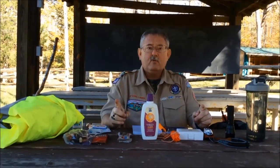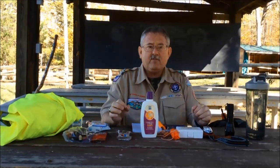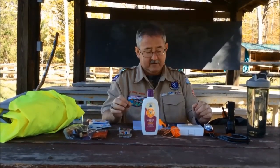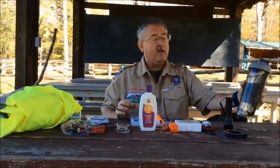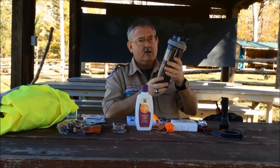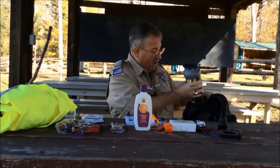We're going to start with the six essentials that we need to take with us when we go out on a hike. Number one, we need to have a full water bottle. You never want to start a hike without making sure you have plenty of water.